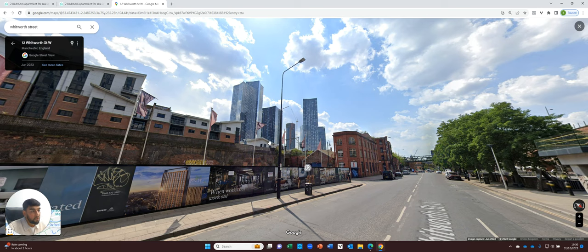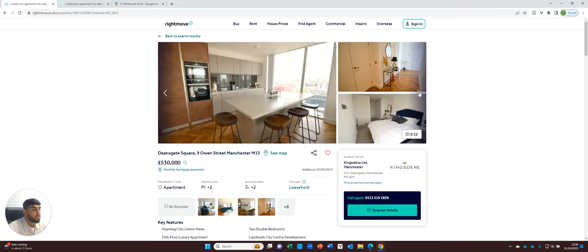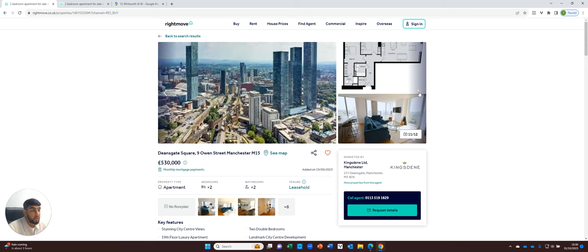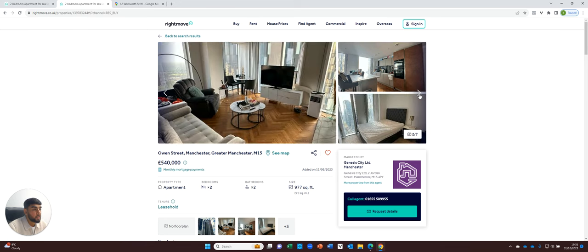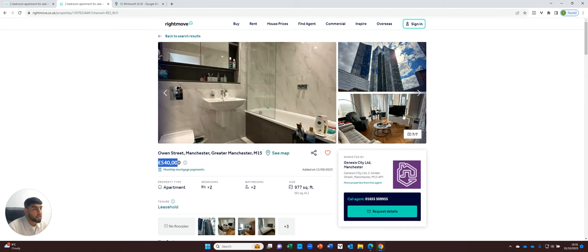I want to focus on this block in particular. There are a couple of two bedroom apartments which have just come to market, and I want to show you the price points. A two bedroom apartment currently on the market in Dean's Gate Square — this is a 19th floor two bedroom apartment listed at £530,000. The apartments themselves are really nice and well put together, and the amenities within Dean's Gate Square are really good. Here is another two bedroom apartment in Dean's Gate Square with a similar finish, listed at £540,000.